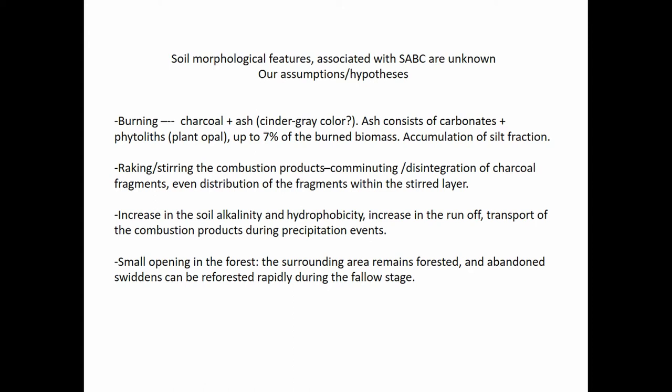If we hypothesize what morphological features should be typical for swidden soils, we thought of a high amount of charcoal and ash combustion products in the swidden layer. Ash consists of carbonates and phytoliths. Once the carbonates are removed from the profile over several years, there should still be a significant amount of phytoliths. Because they are of silt size, we assumed there would be an increase in the silt fraction. And because debris are raked or spread on the surface, there should be diminution of charcoal — small but evenly distributed within the swidden layers.